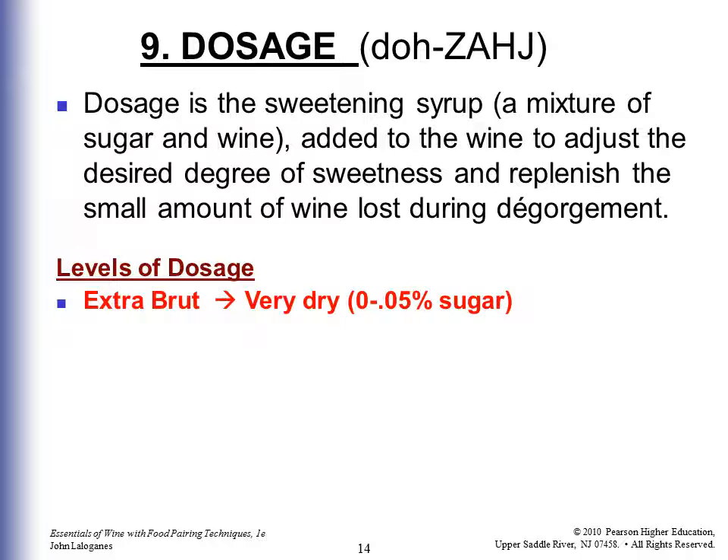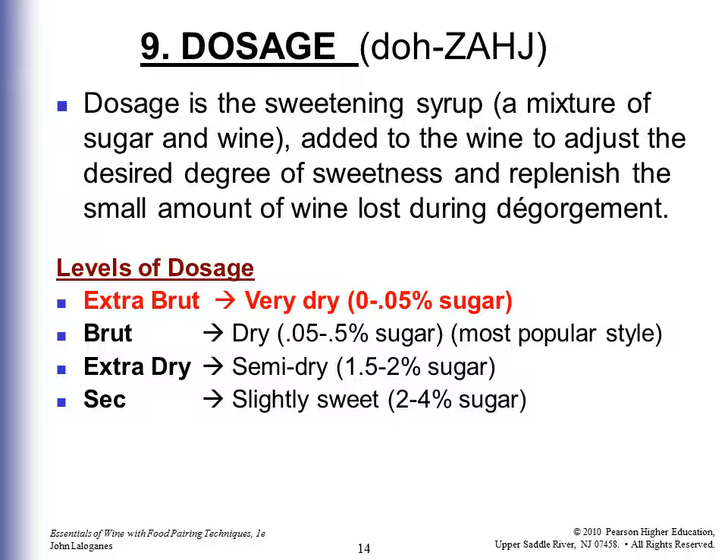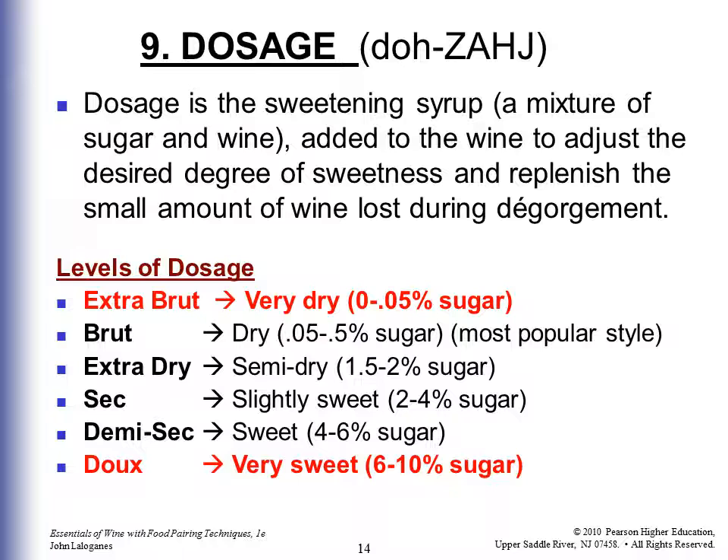The dosage is then added — a sweetening syrup — to adjust the desired degree of sweetness and replenish the small amount of wine lost during dégorgement. The levels of dosage you'll see on a bottle label are: Extra Brut (very dry, 0 to 0.05% sugar), Brut (dry, 0.05 to 0.5% — the most popular style), Extra Dry (semi-dry, 1.5 to 2%), Sec (slightly sweet, 2 to 4%), Demi-Sec (sweet, 4 to 6%), and Doux (very sweet, 6 to 10% sugar). Remember Extra Brut for very dry and Doux for very sweet.